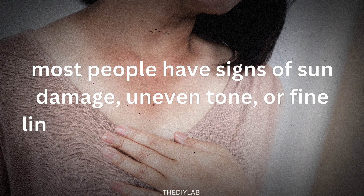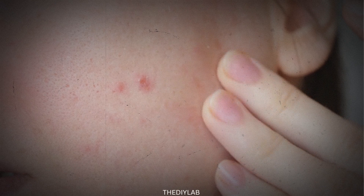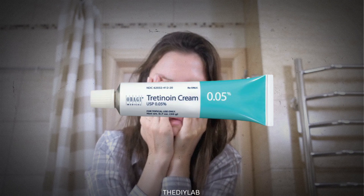Before starting tretinoin, most people have signs of sun damage, uneven tone or fine lines, especially around the eyes and mouth. Some also have clogged pores, dullness or adult acne. At first, many try moisturizers or scrubs, but nothing really changes. That's when they try tretinoin.